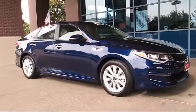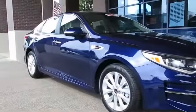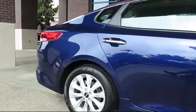It comes equipped with keyless entry, steering wheel controls, air conditioning, traction control, CD player, power windows, and side airbags with anti-lock braking.